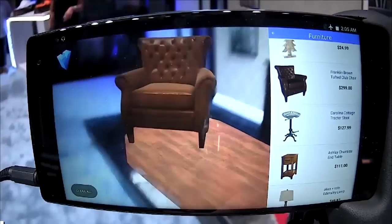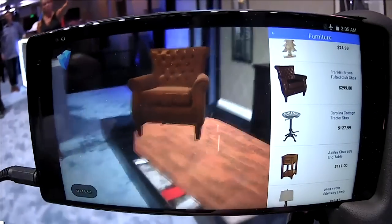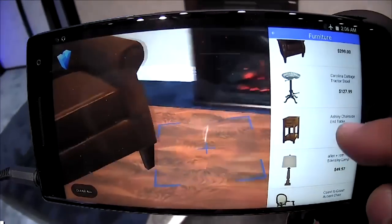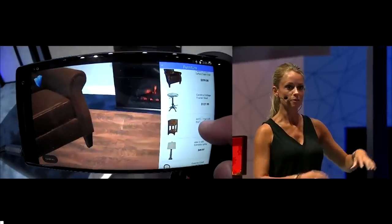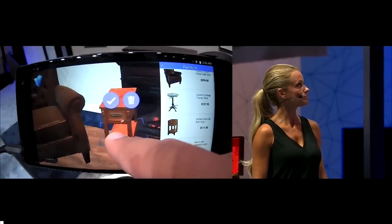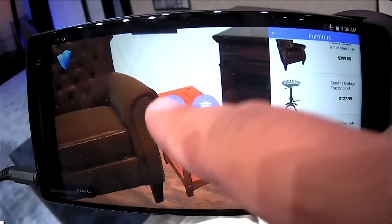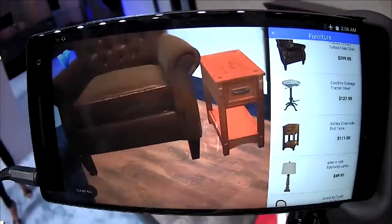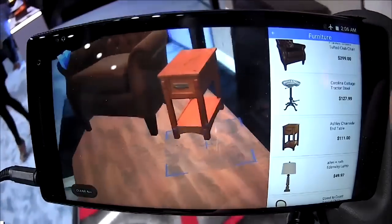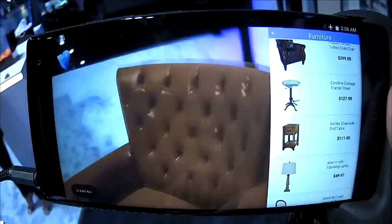It's a lot lighter to hold the Fab 2 Pro than the furniture. You can also add accessories — like the Ashley chair side end table, put it right there. Not in the fireplace, though — that would be bad. Move it over this way, rotate it around. Where typically you'd have to have certain software and sit down to do all this planning, this is so quick and easy, which makes design fun.